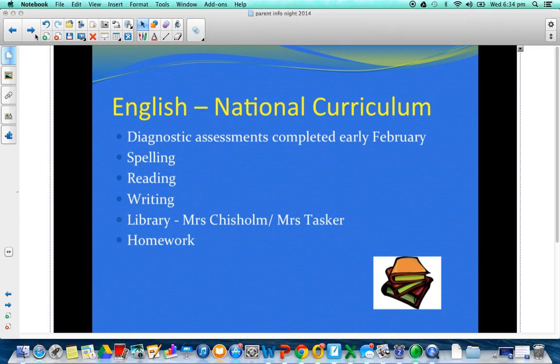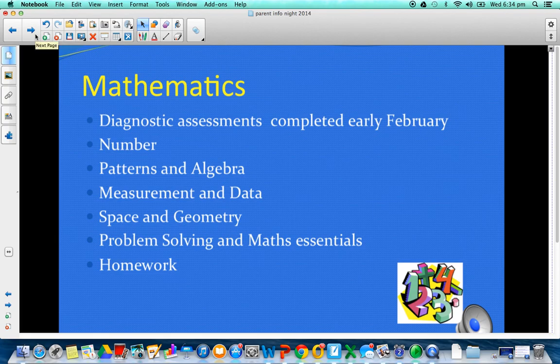Moving on to mathematics. We've spent a lot of time doing some diagnostic assessments of your children. Very rigorous testing — we do that in order to ascertain what they know and what they don't know. We're very big on not teaching them things they already know, and very keen to make the best use of their time. The rigorous testing allows us to identify specific weaknesses, and then we target our teaching to fill in those gaps.